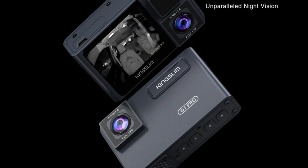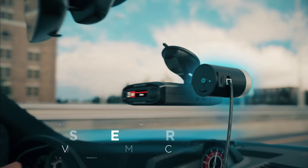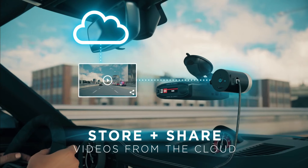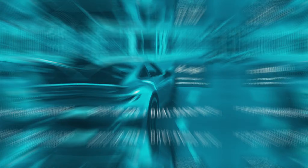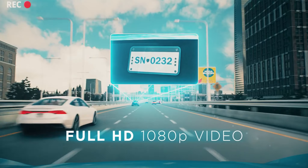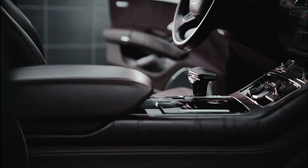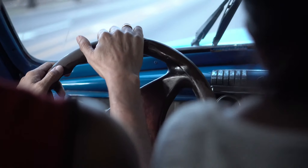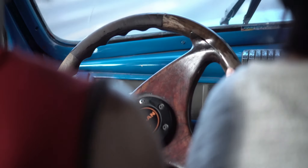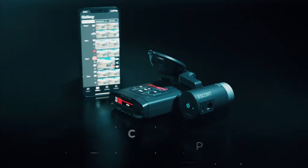Hey there, road warriors. Welcome back to Amazon Top Finds, your ultimate destination for the latest automotive gadgets and accessories. Today, we're hitting the road and exploring the world of dashcams as we bring you the top five best car dashcams for 2023. Whether you're a seasoned driver or a road trip enthusiast, a reliable dashcam can be your ultimate travel companion, capturing every moment on the road. From capturing stunning scenery to providing evidence in case of incidents, these dashcams have got your back. Buckle up because we're about to unveil the must-have dashcams that combine cutting-edge technology with budget-friendly prices. Let's hit the road and dive into our first pick.